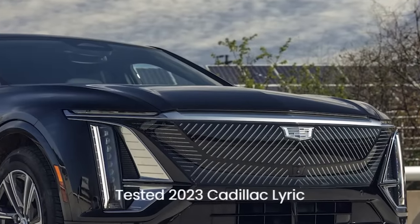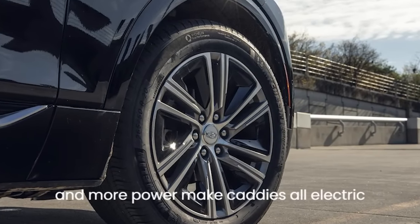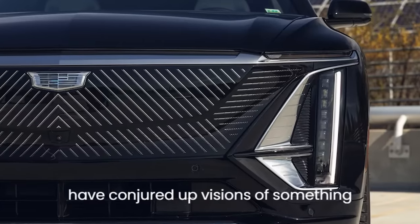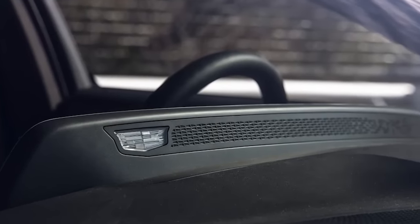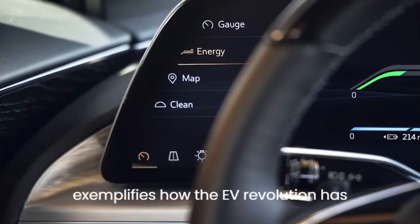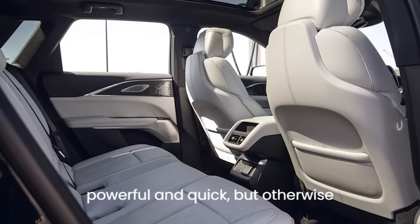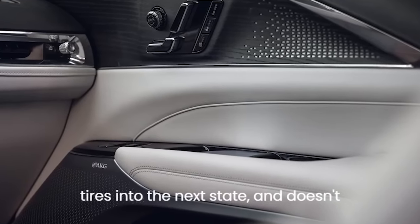The 2023 Cadillac Lyric AWD pumps out more electrons and keeps its composure. A second motor and more power make Cadillac's all-electric SUV quicker, but haven't changed its cushy personality. Just a couple of years ago, a 500-horsepower Cadillac would have conjured up visions of something with a V-badge and a Blackwing engine rumbling menacingly. No more — the 2023 Cadillac Lyric AWD exemplifies how the EV revolution has turned ideas about performance upside down.